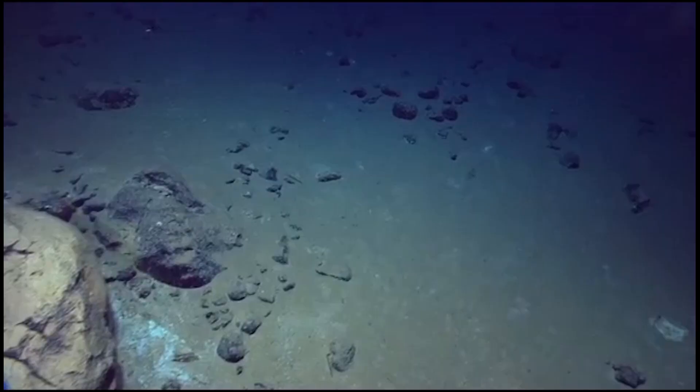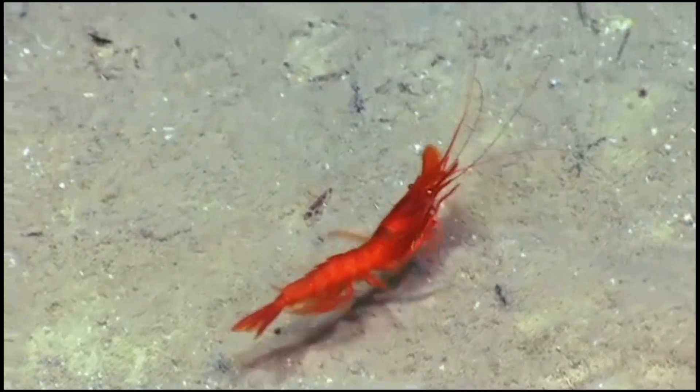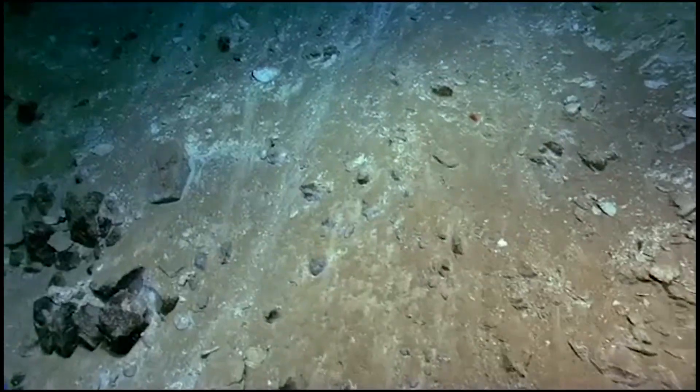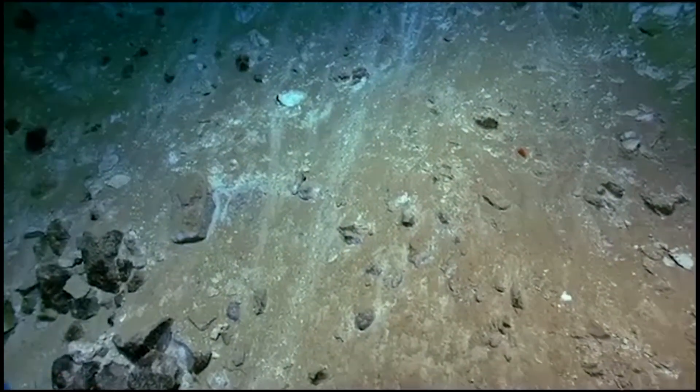The stingrays feed on benthic invertebrates such as shrimp, which they ingest using their tube-like, protractile mouth. Their teeth are small and blunt, suited for crushing their prey.